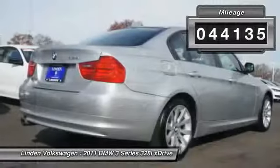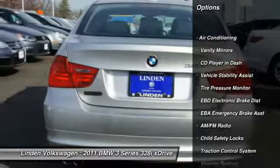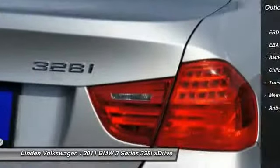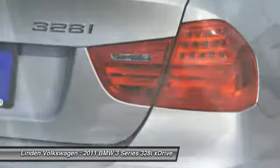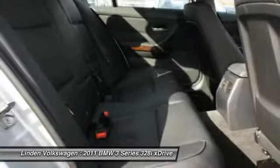Here are some of this vehicle's great options: dual airbags, front air conditioning, power steering, auto express down window, cruise control, auto headlight on and off, fog lamps, bucket seats, trip computer, and power door locks.